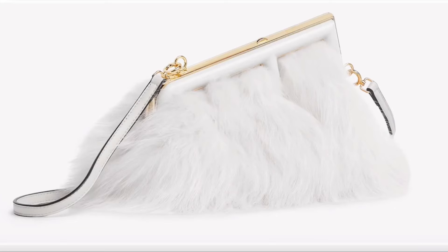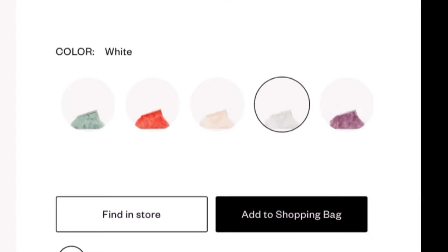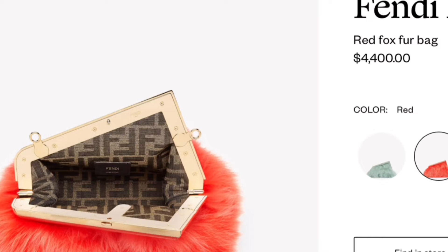Next up is this purse by Fendi, and it is beautiful. I'm allergic to animal furs, so I might need to go to the store and put it next to my face to see what happens. I can't have any kind of furs near my face because it can stop my breathing — I ain't trying to die for a purse. But I'll definitely get it and keep it a little further from my face. It comes in all kinds of colors, and this burnt orange one is fire. This purse retails for $4,400.